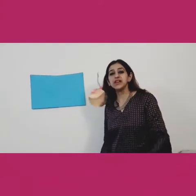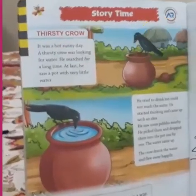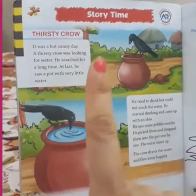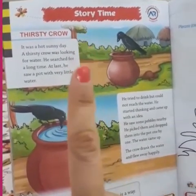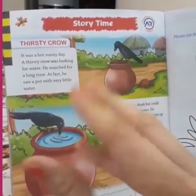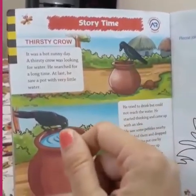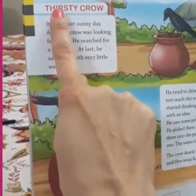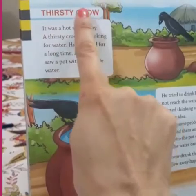Now I am going to read my favourite story. Come with me. But before reading, I want you all to remember three important rules of reading. The first rule: we must use our pointer finger for reading. It is our first finger out of the five fingers that we have. You have to put your pointer finger below the word and read.